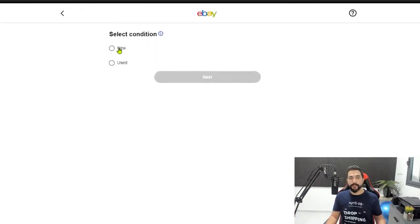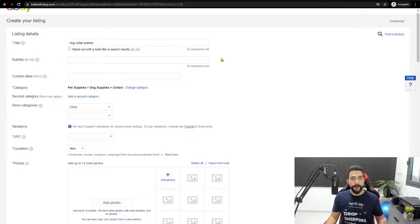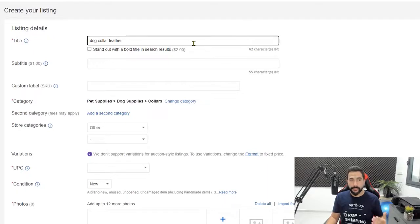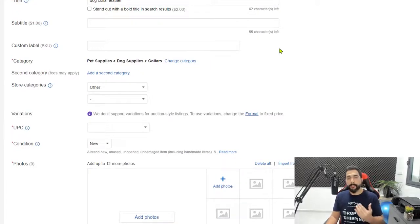The condition should be set to new — even if it's from around the house, it'll be much easier. Now, here are the most important parts when listing your first item. First, you have the item's title — this is one of the most important things. Use as much information as you have from the product and add it to the title. Use as many of eBay's available characters as possible — it's an 80-character limit. The closer your title matches what the buyer is searching for, the higher the chances they'll see your listing over competitors'. Skip the subtitle — you don't want to pay money for that.